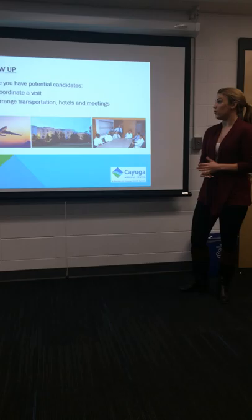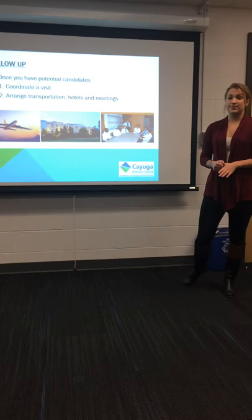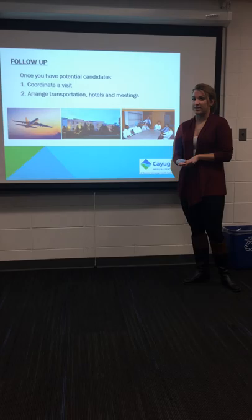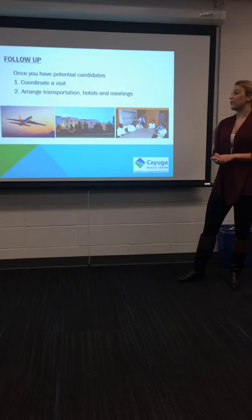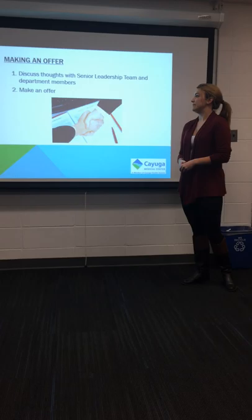If you're interested and they're interested, coordinating a visit that will work for the senior leadership team, the department members, yourself, and the individual and their family is very important. Arranging transportation is provided by the hospital, so you'll set up the airlines and flight times and hopefully be able to bring family members in if they would like to come. Setting up a place for them to stay is also important, so arranging hotels and meetings with the department members and senior leadership team is a key aspect of making the candidate feel interested and comfortable in the facility.